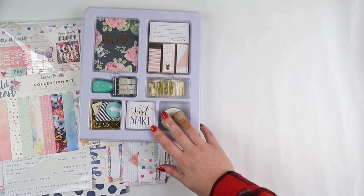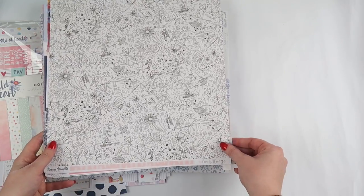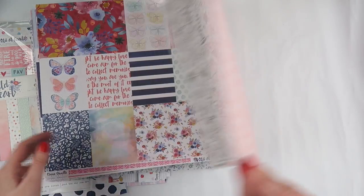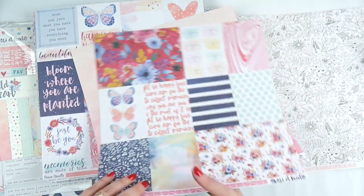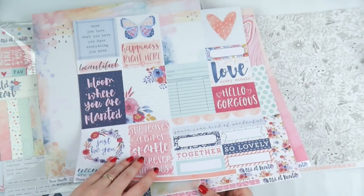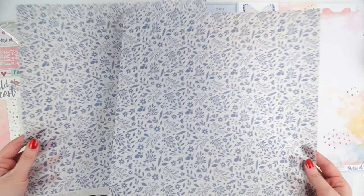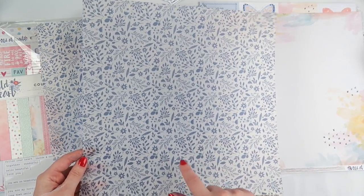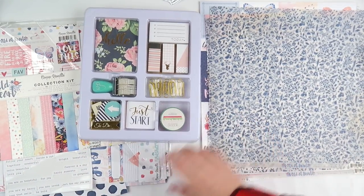I grabbed some random papers — this is from Coco Vanilla's Love Always range and it's called Frolic. I also got some Wild at Heart extras before I found the collection kit, so I picked up those individual papers too. Then I got this vellum from the Wild at Heart range, which I thought would be beautiful to use in Archie's album, so stay tuned for that one.